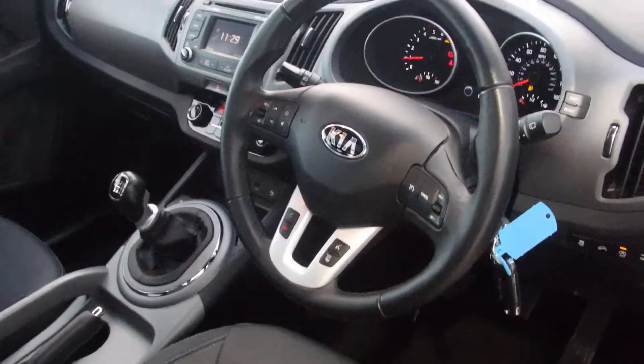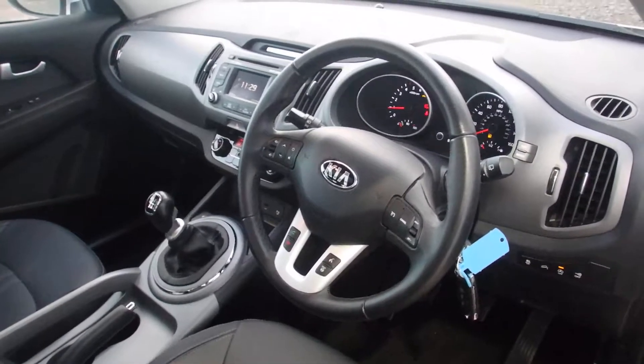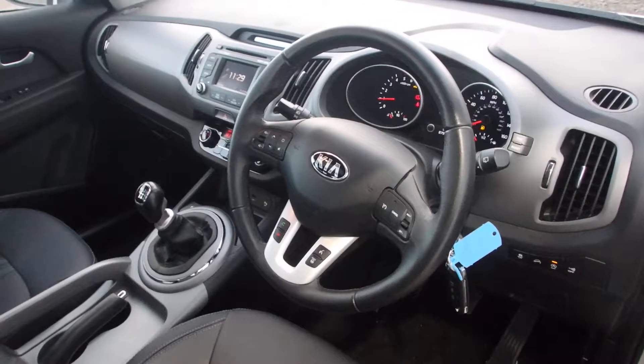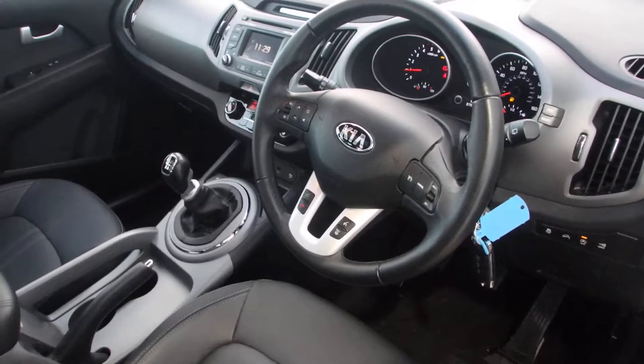The car's available at Phoenix Kia Linwood. If you're interested in any finance options, give us a call on 0141 849 500 or follow the link below. Thank you very much and we look forward to seeing you at Phoenix Kia Linwood.